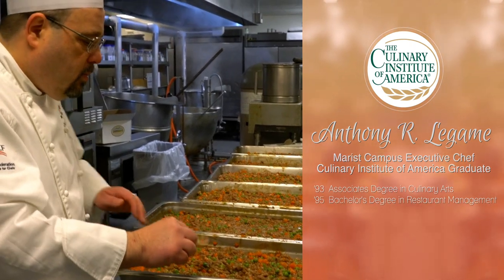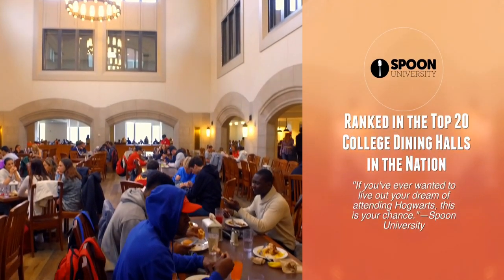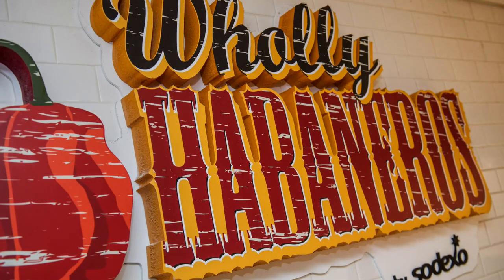I can't tell you how much fun I have in creating recipes or creating menu items — it's just a blast. There's a variety of options to eat on campus. We have the main dining hall here in the Student Center, which serves about 4,000 or so meals on an average weekday, and then there are six locations around campus as well.